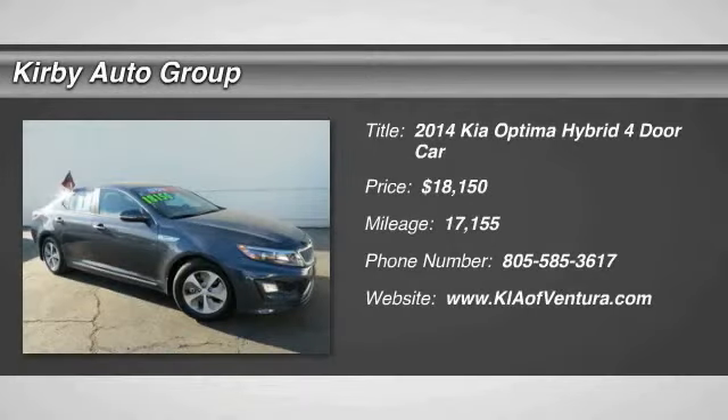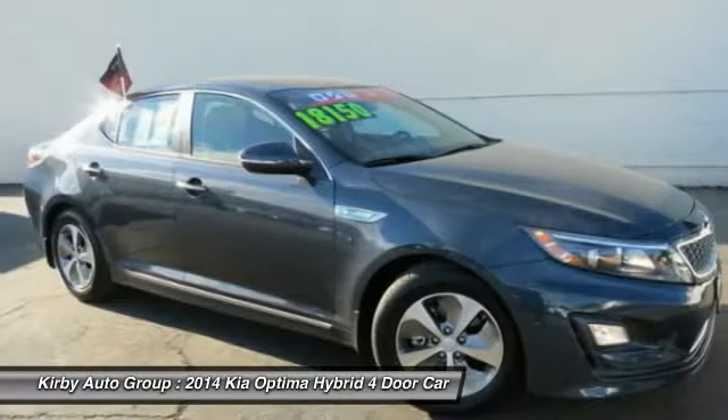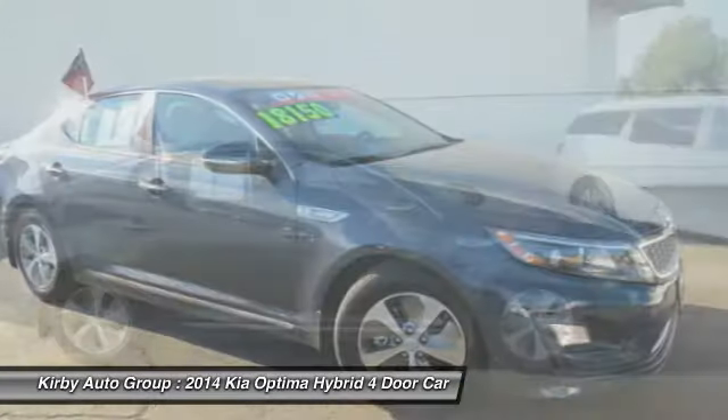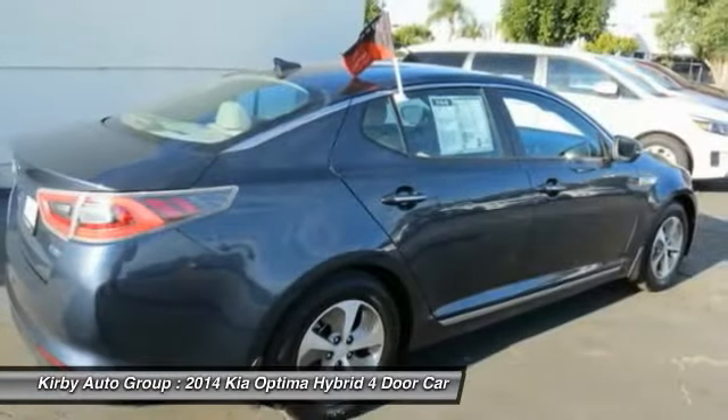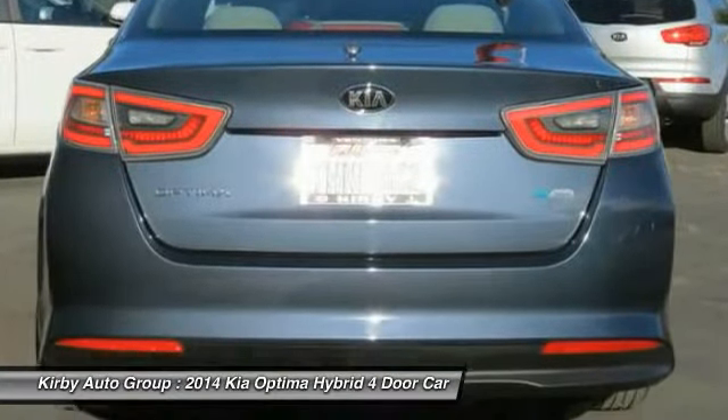The 2014 Optima Hybrid — the all-new Kia Optima Hybrid offers the style and performance of a Kia Optima with the added benefits only found in hybrid vehicles, including the idle stop-and-go feature, which automatically switches off the engine when the vehicle is idle.